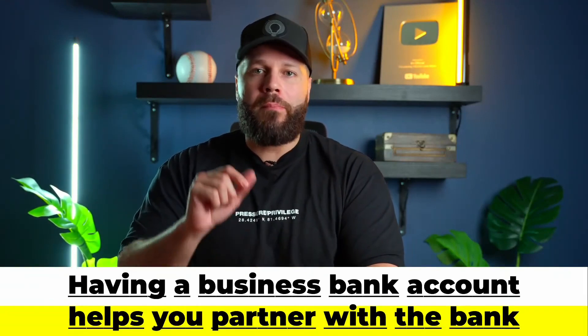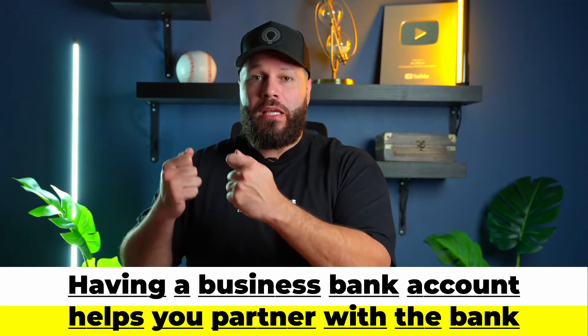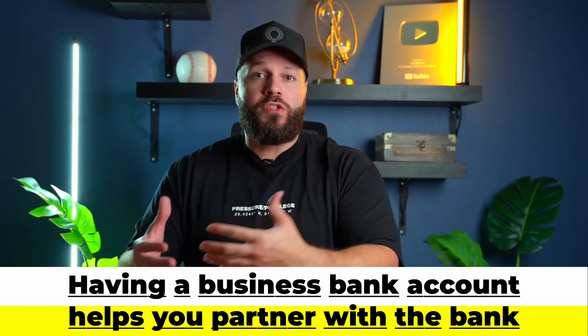Having a business bank account established also allows you to build up a partnership with that bank. They're going to see your business as someone who wants to do business with them. So when you decide to go back in and apply for a business credit line, they're going to say: we're familiar with your business, we see how you've been faithful with us, we see how much money has been coming in, and we see how you've been consistent — so here are your options.